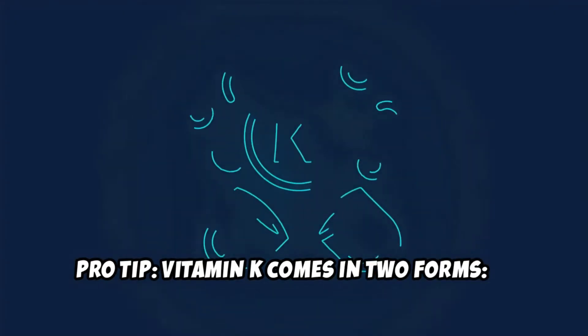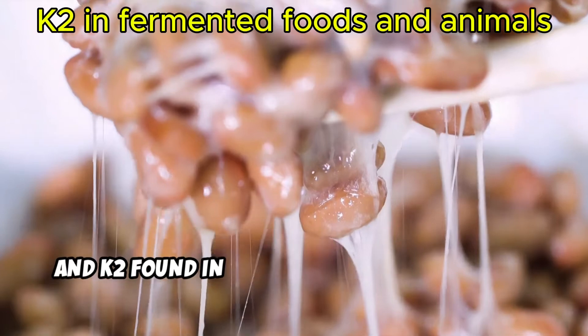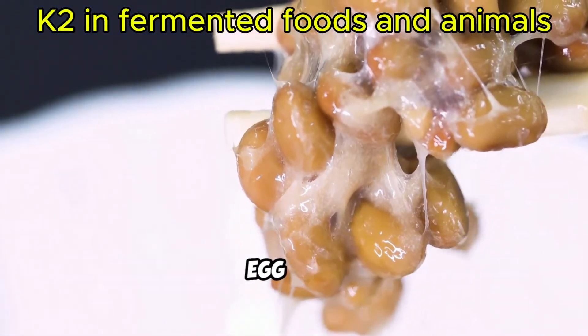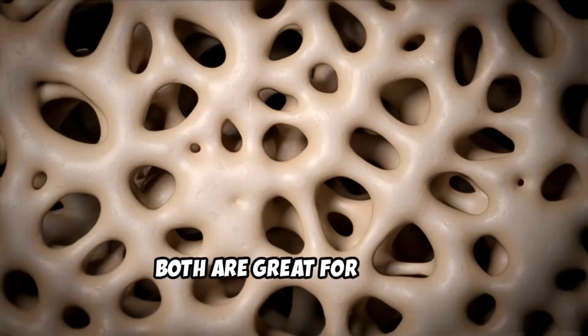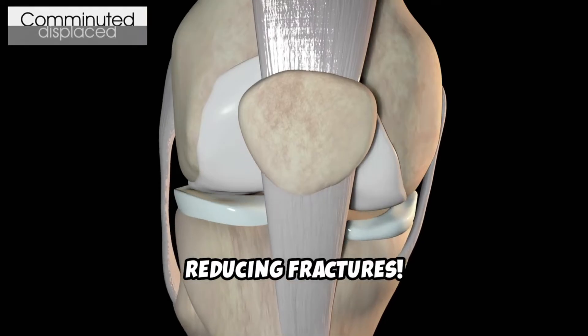Pro tip: Vitamin K comes in two forms. K1, found in leafy greens, and K2, found in fermented foods like natto, cheese, and animal sources like beef liver, chicken, and egg yolk. Both are great for bones, but K2 is especially powerful for reducing fractures.